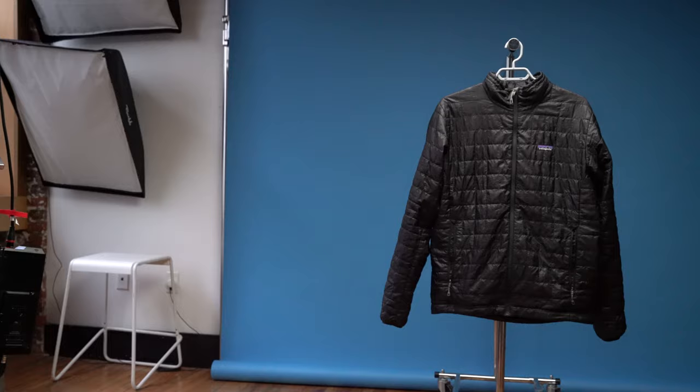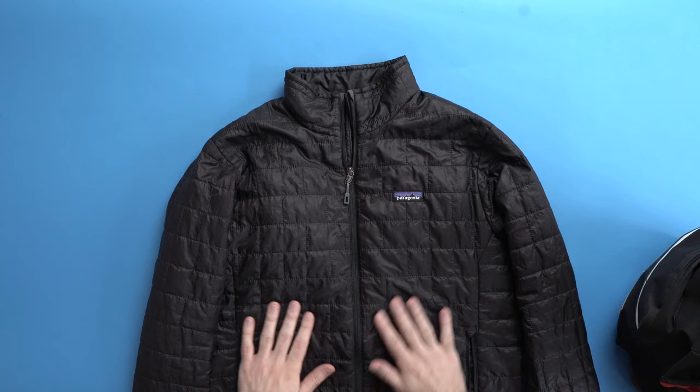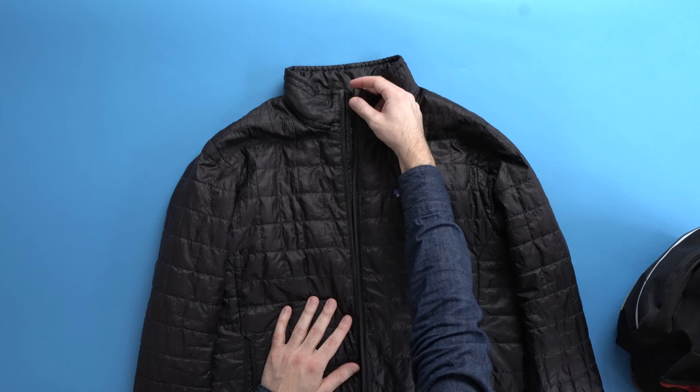The next two items on this list are jackets. The first one is my absolute favorite jacket of all time — the Patagonia Nanopuff jacket. This coat is extremely versatile. I wear it all year long in New York. It stays warm even down into the low 30s if you layer underneath it. It has some water resistance. The zippers feel super sturdy. It has a zipper garage at the top so that you're not getting chafed by the zipper around your neck.